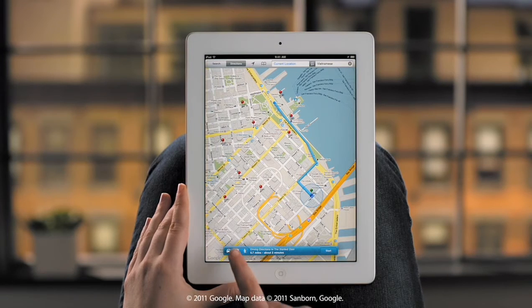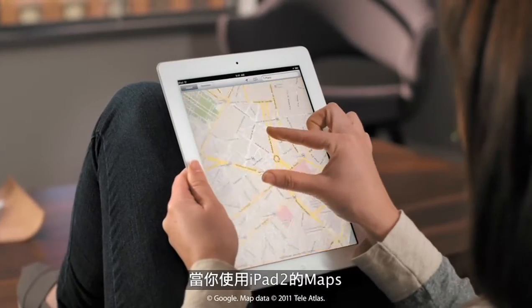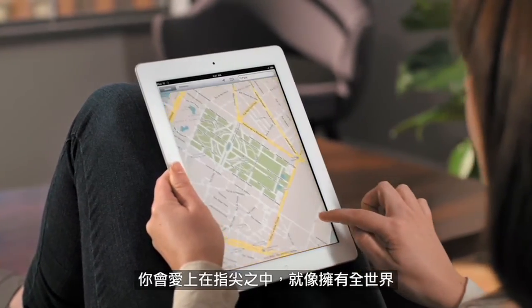You can even see directions by public transportation or walking. With Maps on iPad 2, you'll love having the whole world at your fingertips.